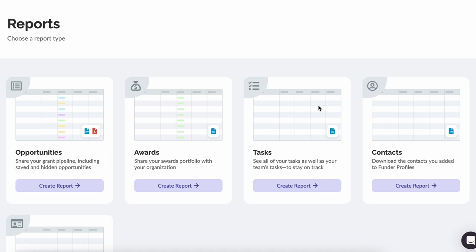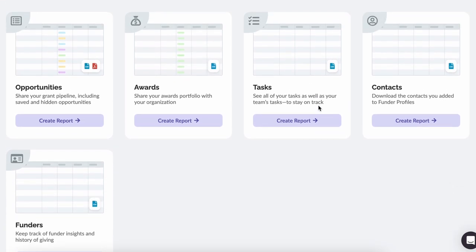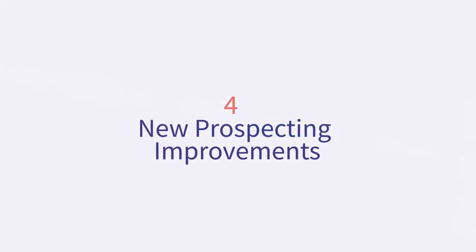Simply export your desired report and it will include all the vital info captured within newly added fields. In addition, you'll be able to add or remove columns from your tracker or pre-organize them. Track what matters to you. And to help you fill in your tracker with relevant grant opportunities, we're releasing new prospecting improvements.